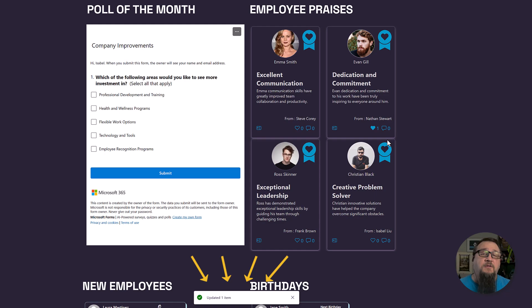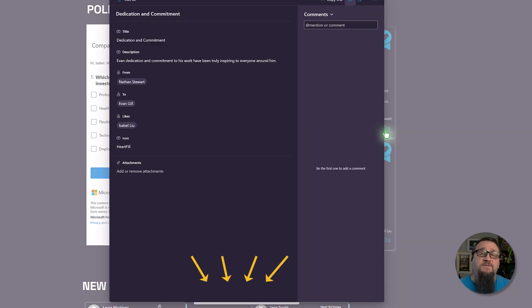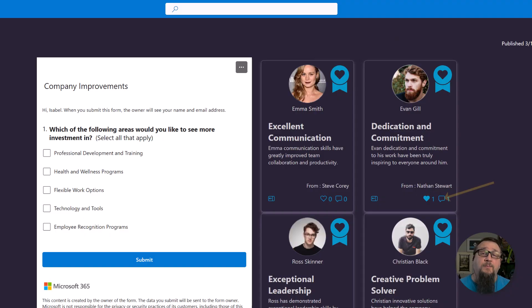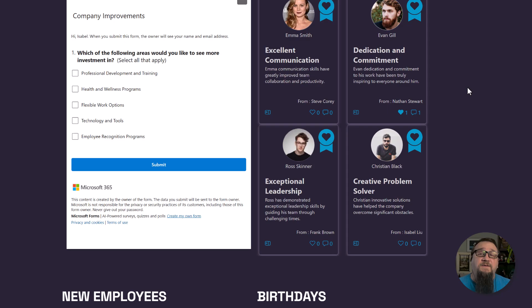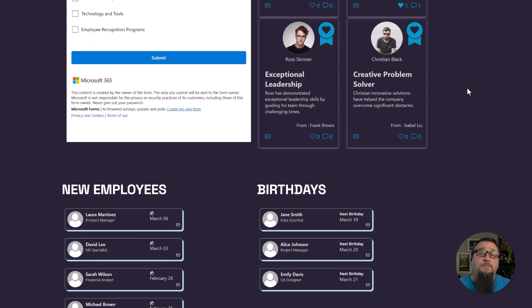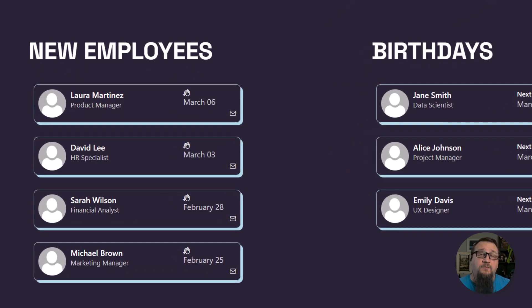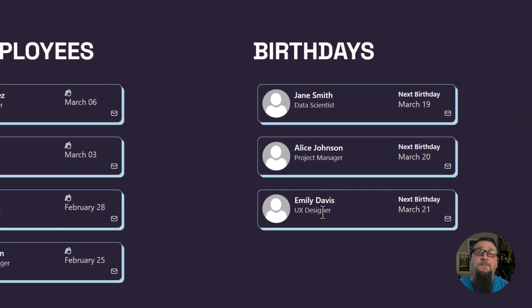This sample, as well as the others in this intranet, are all free samples found on the Microsoft 365 Empower Platform public GitHub repository, although we have made a few tweaks to them. In this next section, we feature our new employees as well as upcoming employee birthdays. These are also listed with custom JSON formatting. The same sample can be used for both purposes and features an email link so people can send an email really easily.